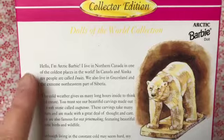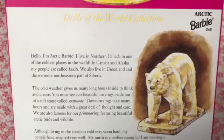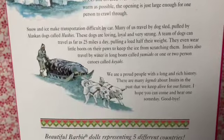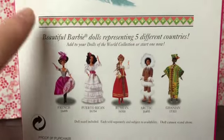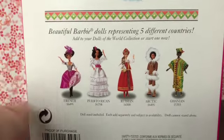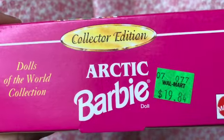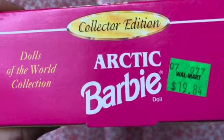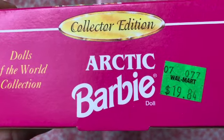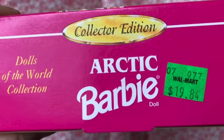On the back of the box, Mattel has put some information about Arctic Barbie — I'm not going to read it but I will show it if you want to pause the video. Here on the back we also have the five Dolls of the World from this wave. There's also the original price tag from Walmart: $19.84. When I started collecting, to me that was a lot to pay for one doll — and what's really funny is that's about how much I paid for her on eBay including shipping. I got a pretty good deal.